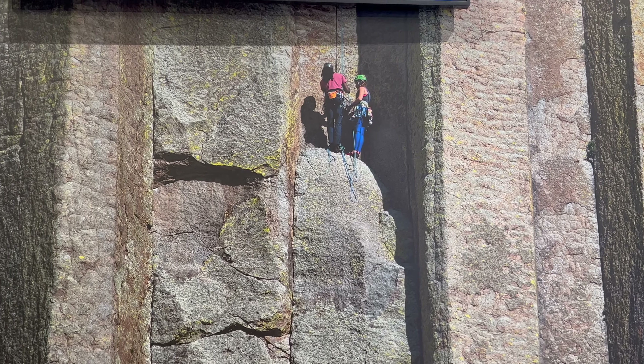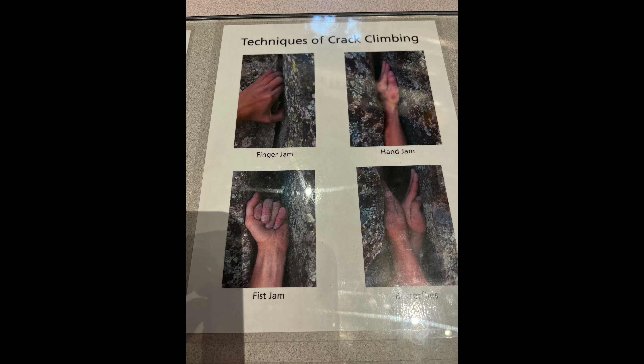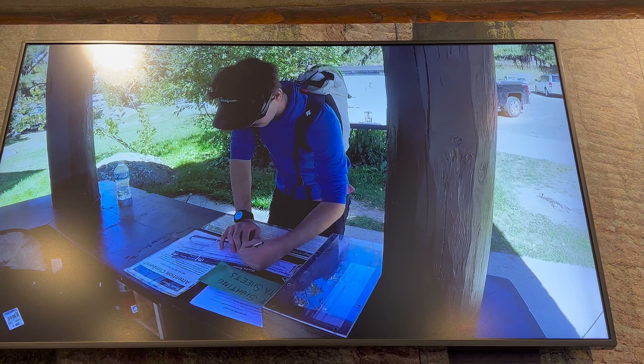Thousands of people climb the tower every year. The climb requires good physical fitness, skill, and technical climbing equipment. Climbers must register before and immediately after climbing.